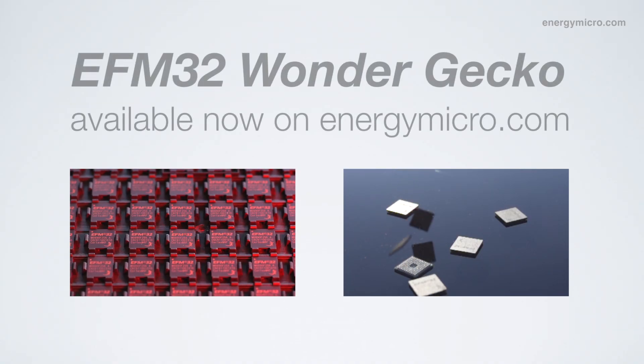The Wonder Gecko family is available now. It comes in a variety of memory and package options. You can get samples, a starter kit, or order volume production.